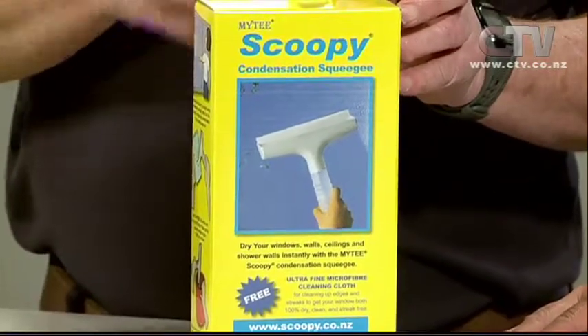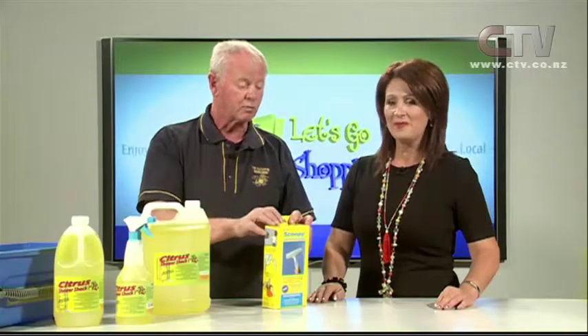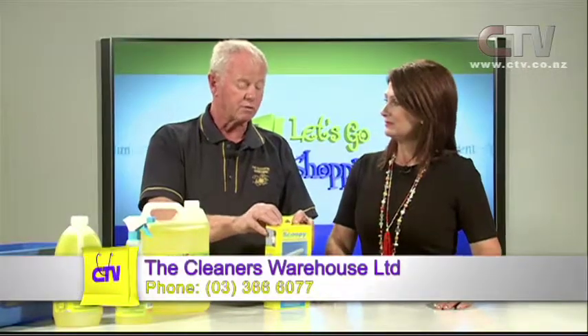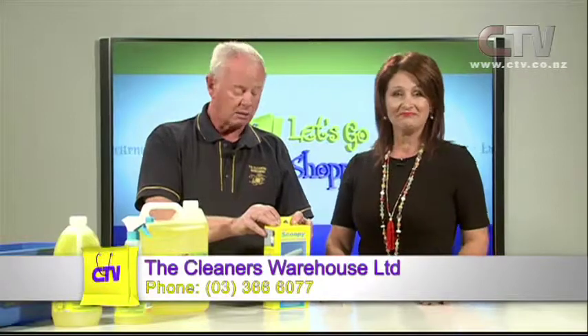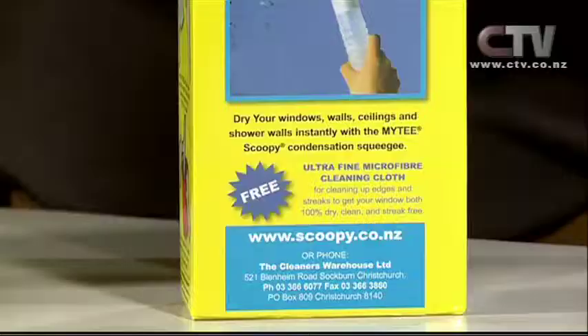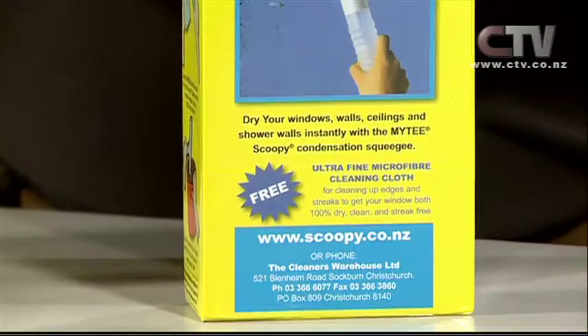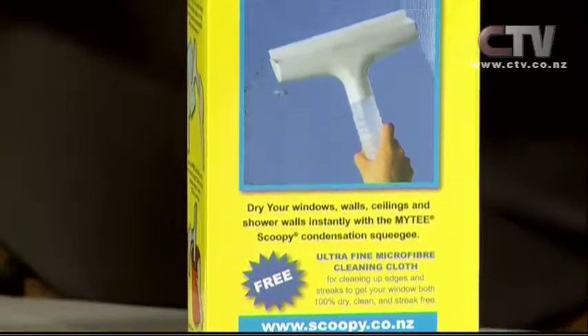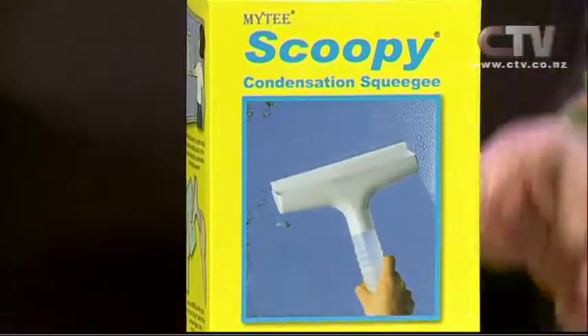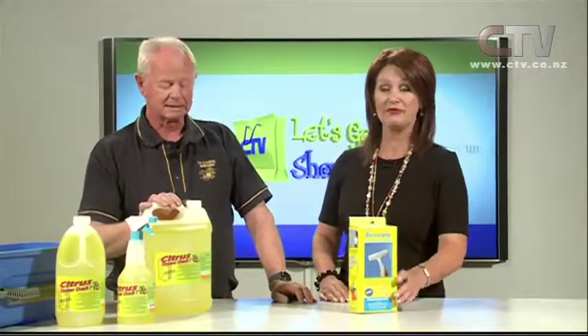There's a free cloth in there too so you can do the edges, carry on from window to window — amazing. $24.95, either come direct to us at 545 Blenheim Road or go to our website www.scoopy.co.nz — very easy order program, you order and you'll get it the next day. They really work, it's not a gimmick, they really work.